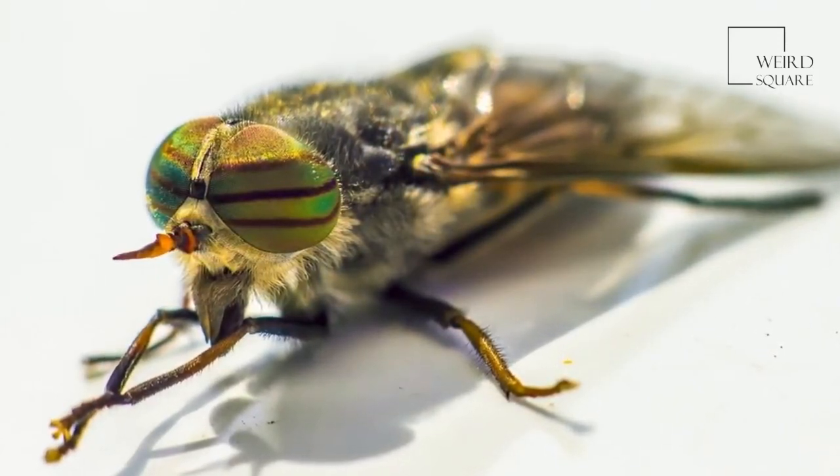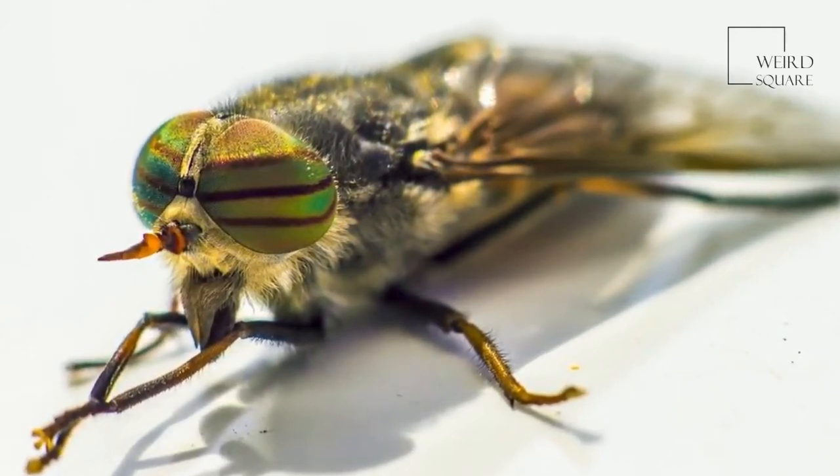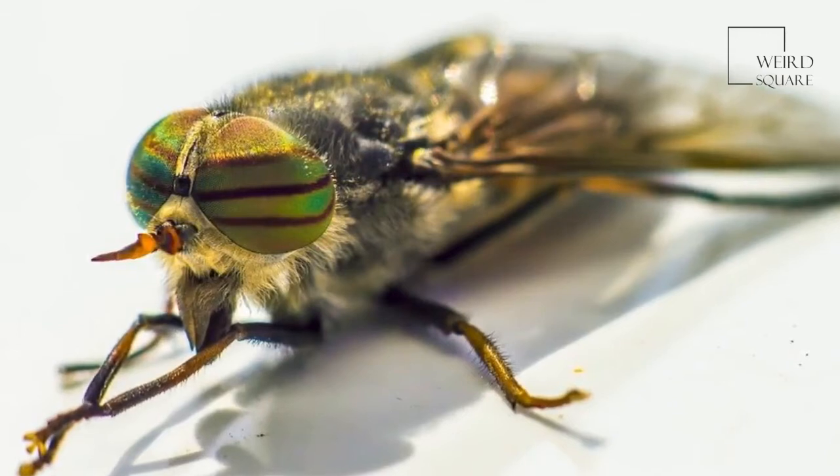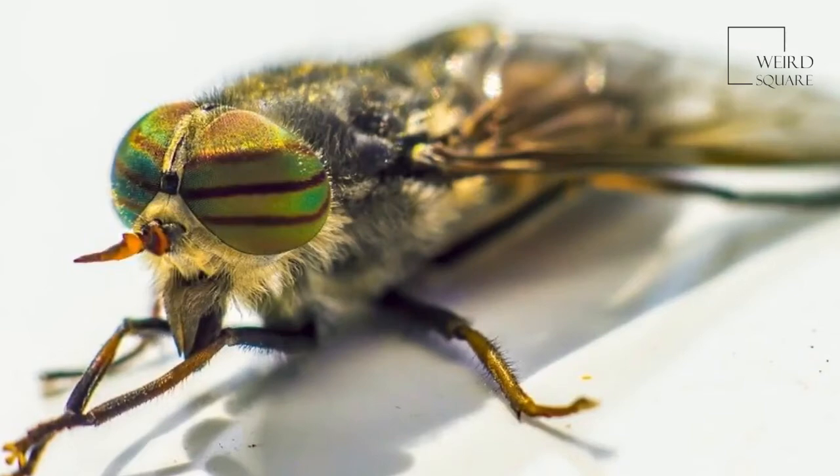Deerflies only bite animals that are moving, while horseflies will bite whether the animal is moving or not. A person can also hear a deerfly coming, while the horsefly is sometimes much stealthier.